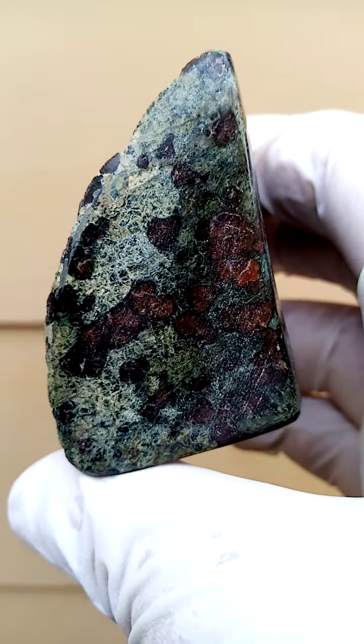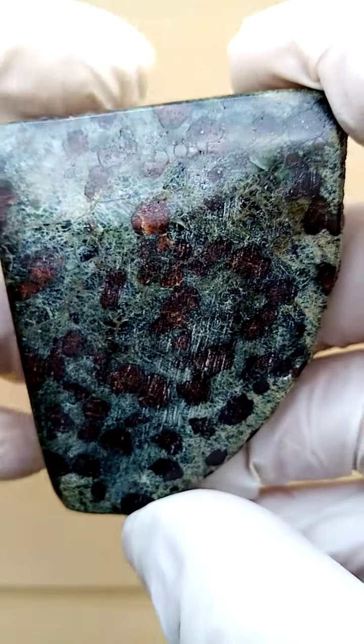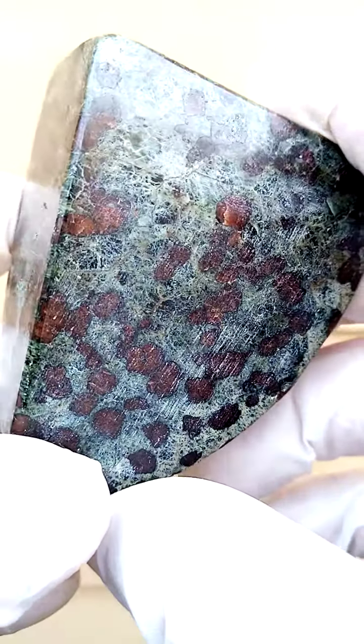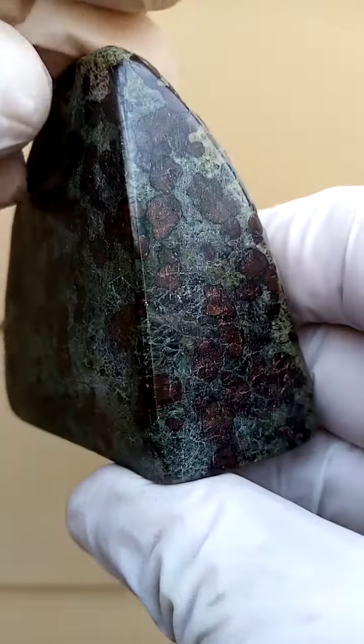Now let's have a closer look at the Eclogite formation. I'm sure the chunkier crystals here would be the garnets, and then around that the holding matrix would be a combination of various minerals.